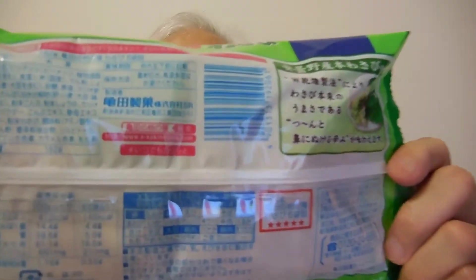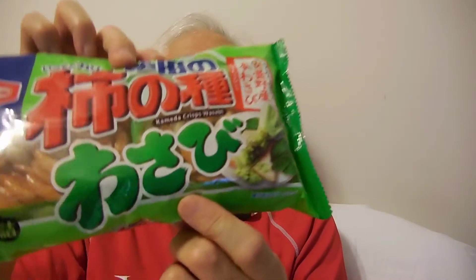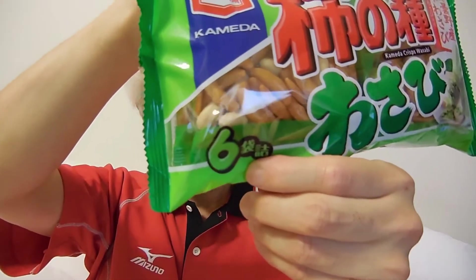More treats from Japan! It is called Kameda crisps — wasabi flavor, right down here. It's actually pronounced 'wasabi.' It's made by Kameda. There are six packs in here, but I won't know until I open it up.